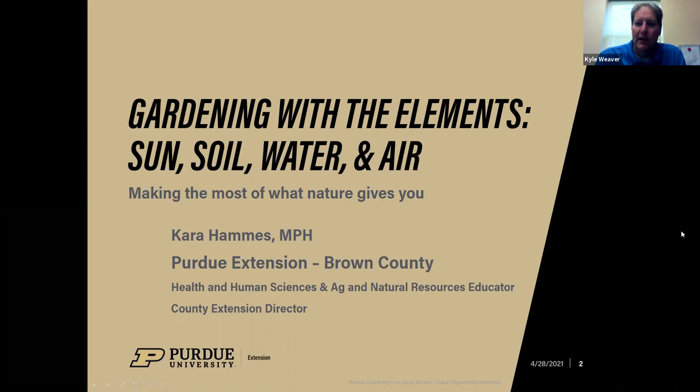Welcome to our next edition of the Southeast Indiana Gardening A&R Series. We have a great presenter today — Gardening with the Elements — and our speaker is Kara Hams, Extension Educator in CED in Brown County. If you have any questions, just unmute your mic or put those in the chat function.